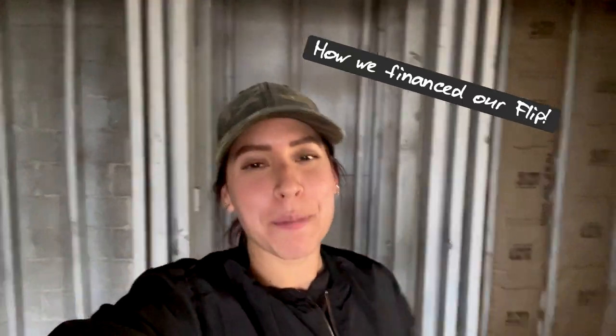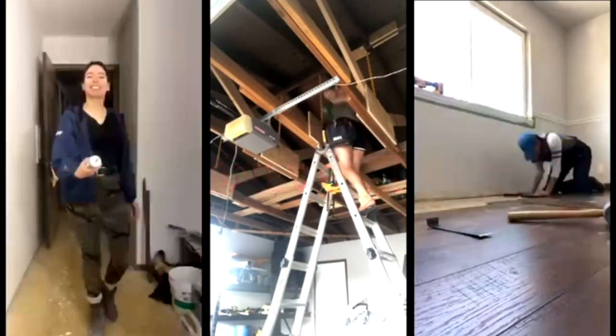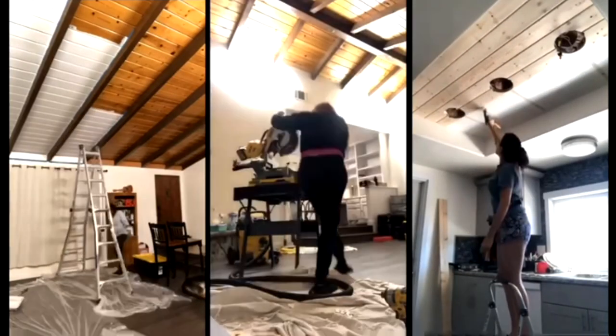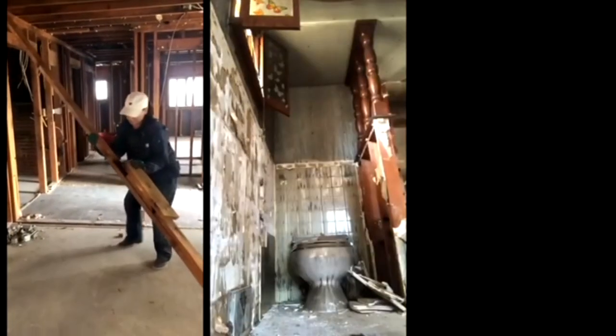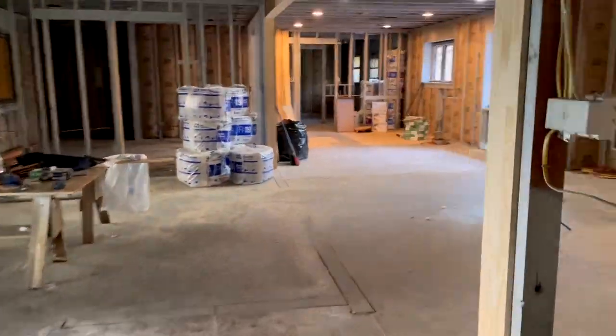Hey guys, welcome back! I'm so excited for y'all to be here. Today we're going to talk about how we financed this flip.